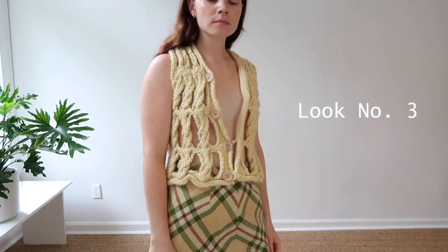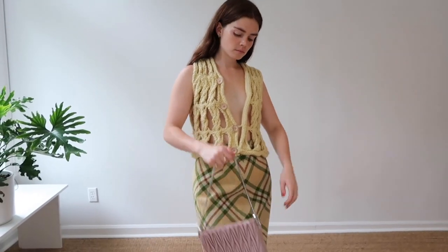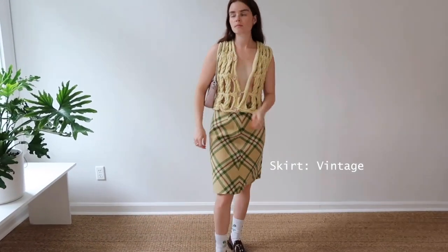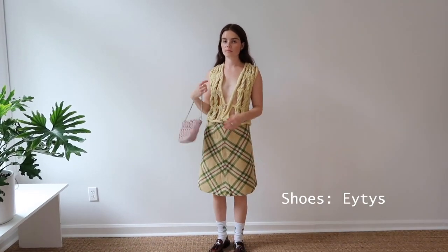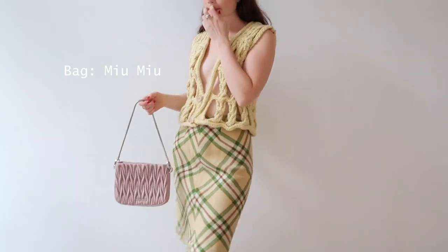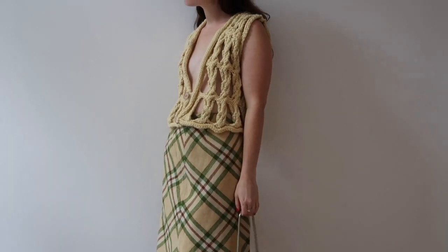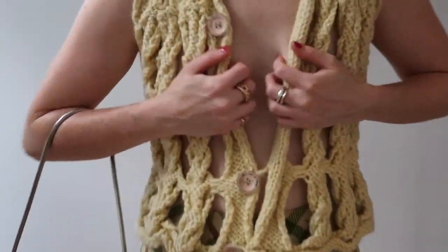Look number three — my favorite look of all. The top is Acme Studios. The skirt is vintage, one of my favorites — best colors. The shoes are 80s that I wear all the time, so comfy and go with everything. The bag is Miu Miu. It goes really well with this skirt — I feel like I always wear this bag with this skirt.